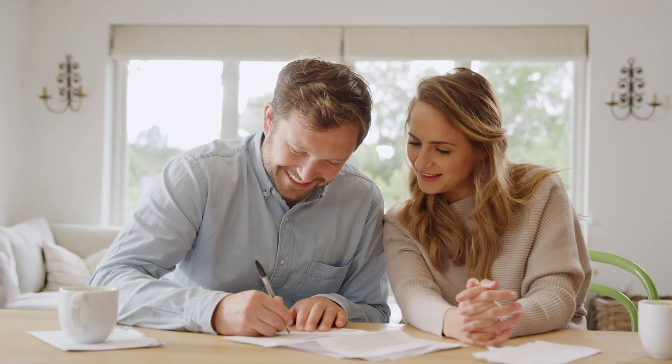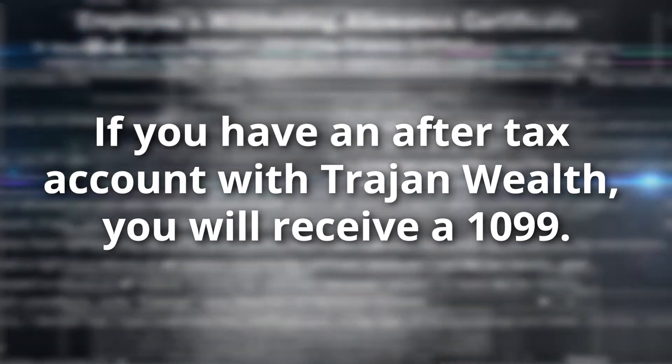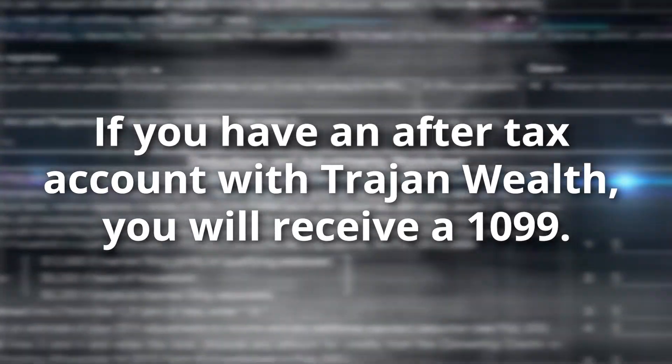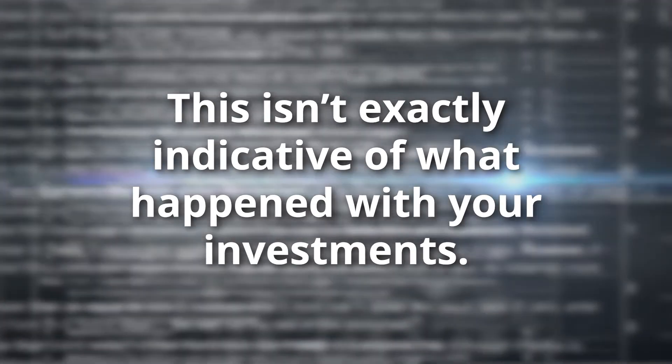One last thing — if you have an after-tax account with Trajan Wealth, you probably have already received a 1099. That 1099 isn't exactly indicative of what happened within your investments. Trajan Wealth manages your accounts with maximum tax efficiency. There is a big difference between realized gains and realized losses — we would much rather show the IRS you took a realized loss than a gain, and this management is done intentionally for your benefit.